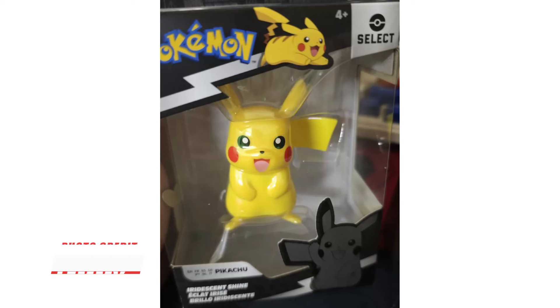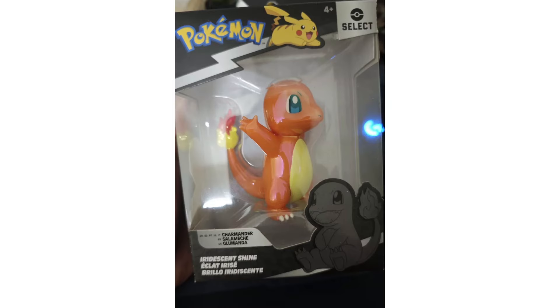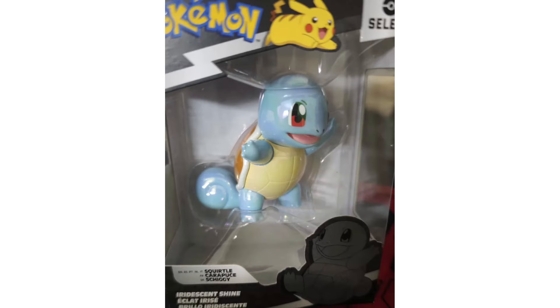Welcome back to the channel PokeManiacs. There is a new line of figures from Jazwares showing up in stores. User Lemmy over on Discord posted up these photos he found of Jazwares' new Iridescent Shine collection of figures. It is the Kanto starters once again, but now they have this iridescent shine to them, which reminds me a lot of the pearlescent Funko Pops that we've been getting from Pokemon Center.